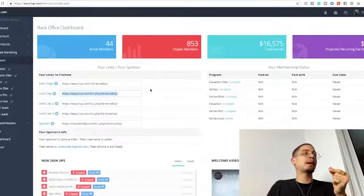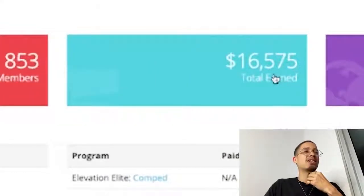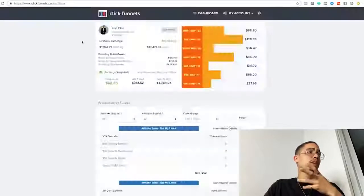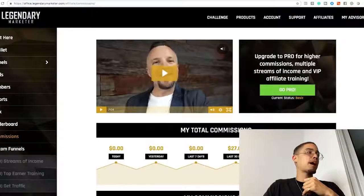Before we do that, let me show you some proof. First affiliate program I'm promoting: $16,575 in less than two months. ClickFunnels affiliate: $15,422.23 in the last 30 days. Another affiliate program: $1,384.